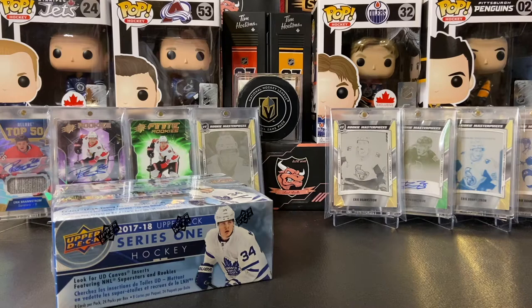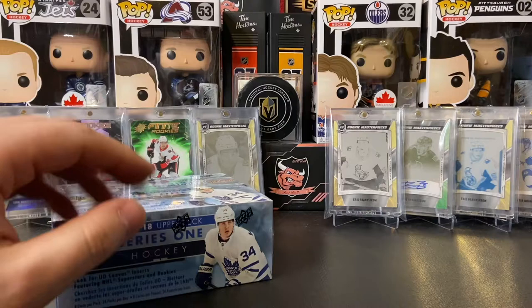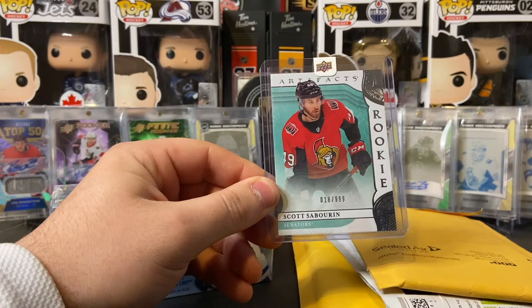If you don't remember, we did open a retail box and we pulled some fire — we had Charlie McAvoy, we had Nico Heischer, it was a pretty loaded box. If you haven't seen that one, go check it out. We've been on a young gun streak — our last two videos we've been finding Kirill Kaprizov like crazy. Anyways, before we get into this box we have some mail, so let's quickly go through this.